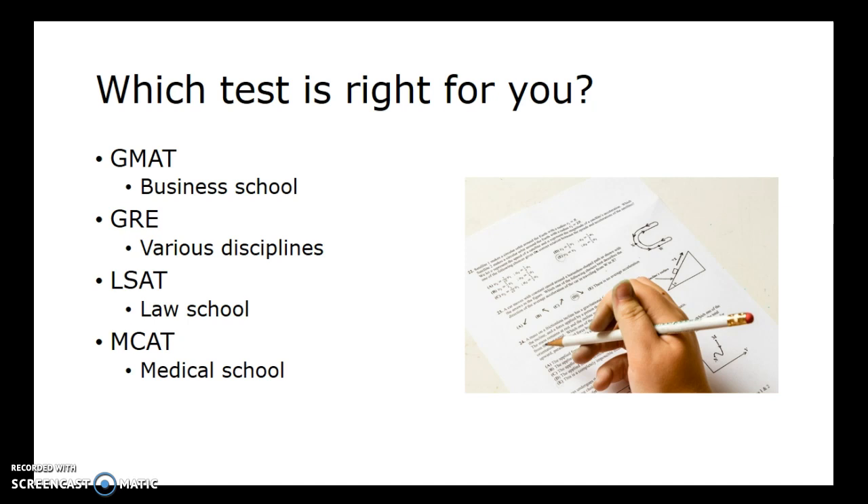For business school, the GMAT — which is the Graduate Management Admissions Test — is most commonly required. A lot of different disciplines use the general GRE test, which stands for Graduate Record Examination, and some schools do actually ask you to take subject GREs. The LSAT, or Law School Admissions Test, is for law school. The MCAT, or Medical College Admissions Test, is for medical school. There's also the DAT, which is the Dental Admissions Test, and pharmacy would be PCAT — Pharmacy College Admissions Test. So there are lots of different types of tests depending on the program you're going into.